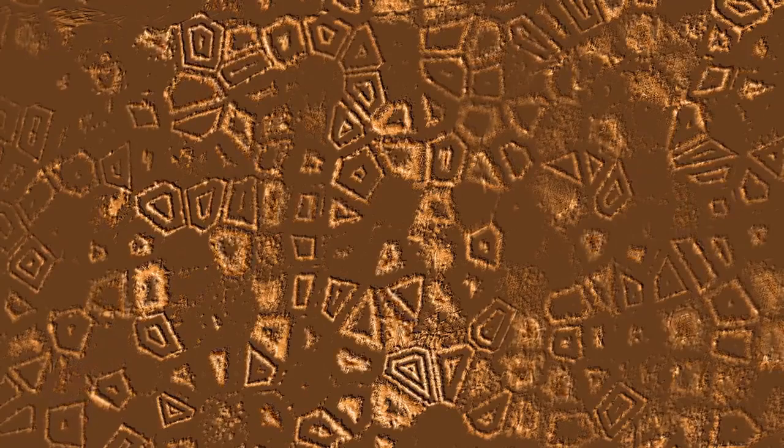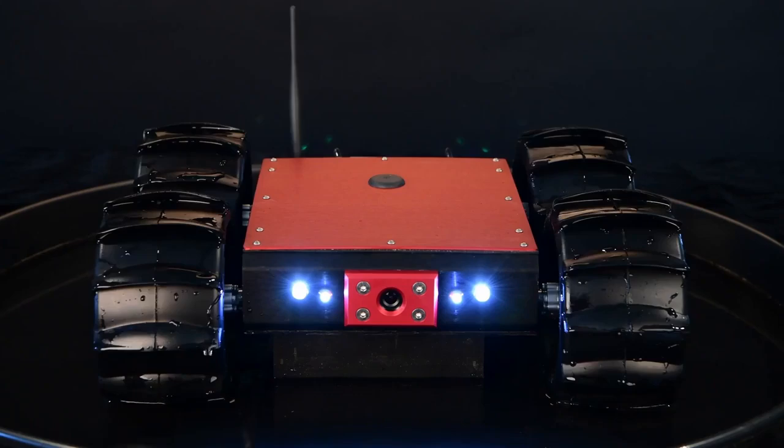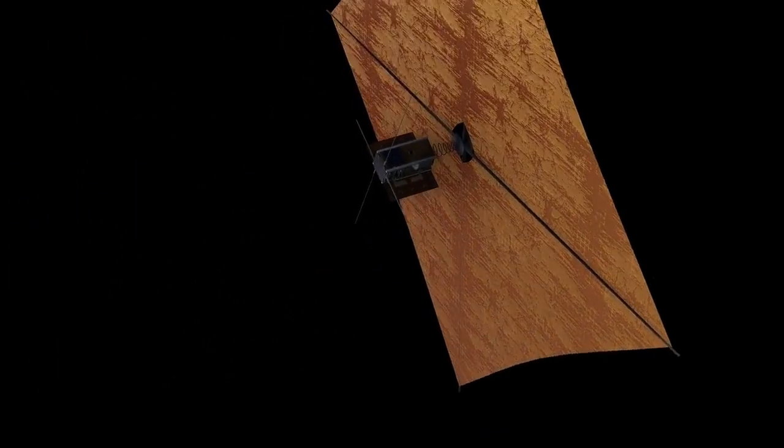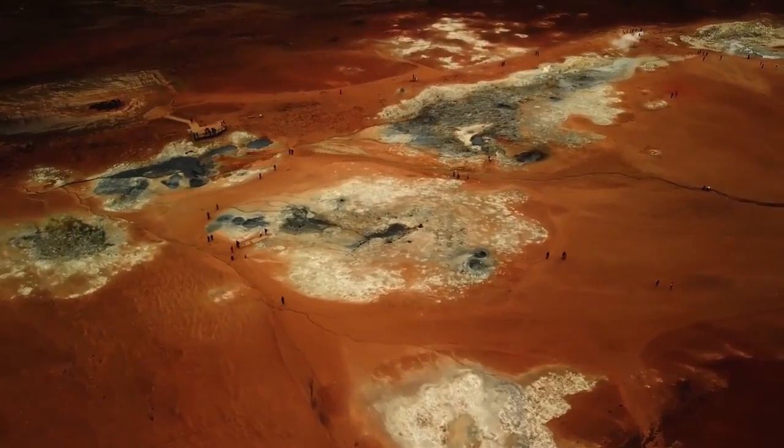For years, Pluto remained a distant mystery cloaked in icy darkness. Even after NASA's New Horizons mission performed a historic flyby in 2015, many questions about the dwarf planet remained unanswered. Now, thanks to Webb's powerful infrared sensors and exceptional resolution, we are viewing Pluto with a clarity that was once unimaginable. The implications of this new data are profound.